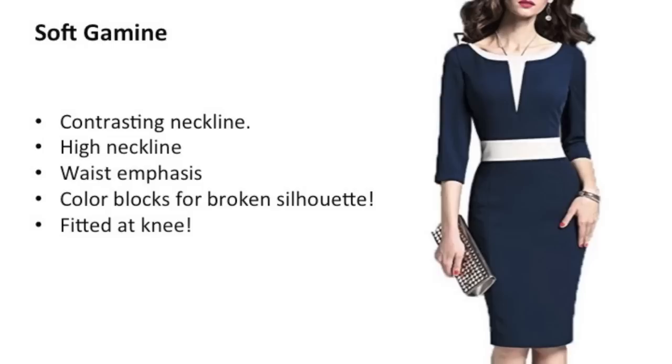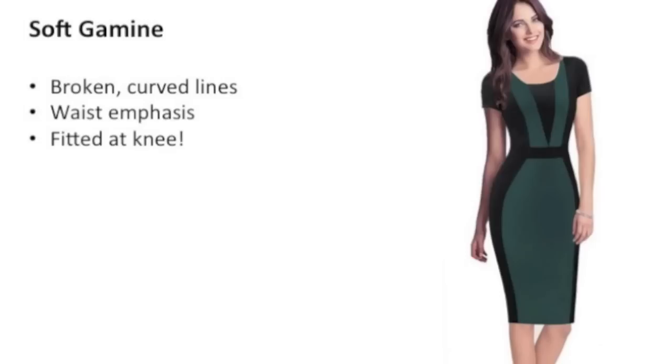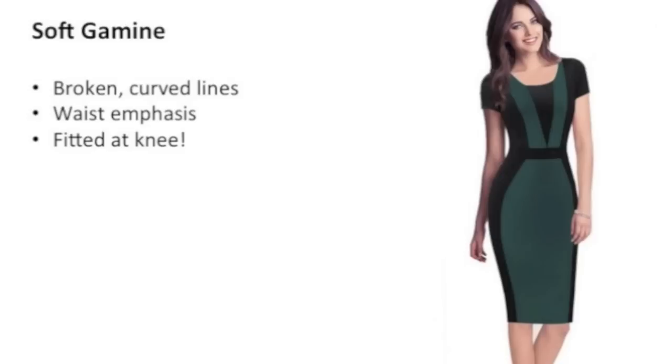Here's another one — you could say it looks a bit classic, but it's fitted, has waist emphasis, high neckline, and a lot of Soft Gamine elements. Not to mention, it's a pencil skirt so it's fitted at the knee — super important. Here's another example: broken curved lines, waist emphasis, and that pencil skirt effect at the knee is pretty important. This dress would be better if it was even a bit higher above the knee or if it had a contrasting hem at the bottom — that would also look amazing.